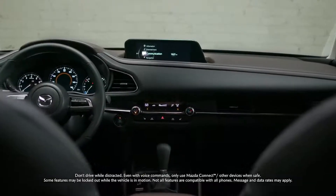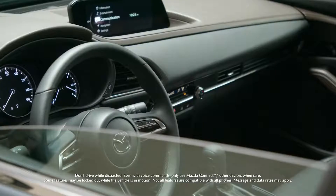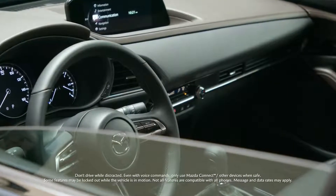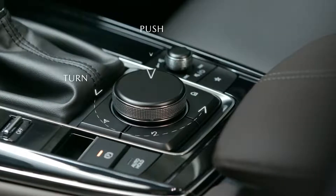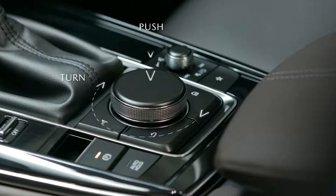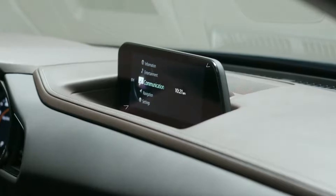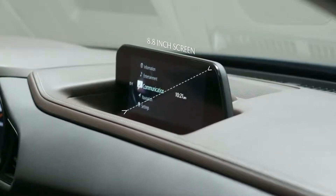Minimalist, yet intuitive. The Mazda Connect infotainment system enables the driver to connect with the world around them while not taking away from the driving experience. The multifunction commander control frees you to navigate between selections while keeping your focus on the road. Your selections are displayed on a colorful 8.8-inch wide center screen that's angled towards you for easy visibility.